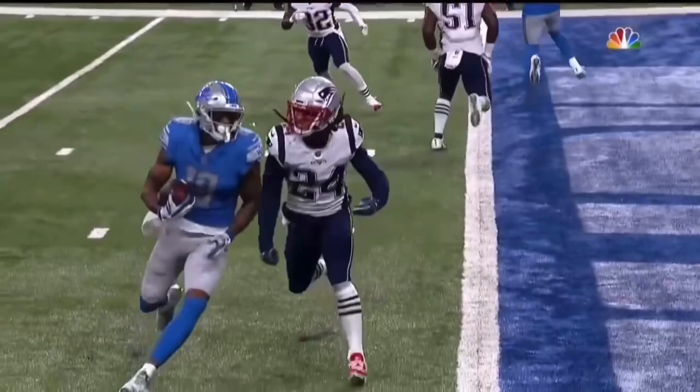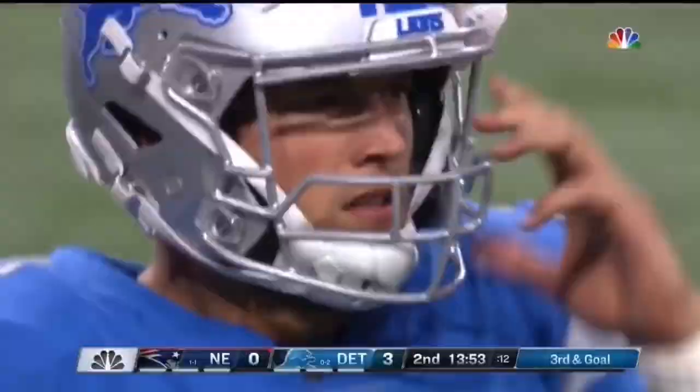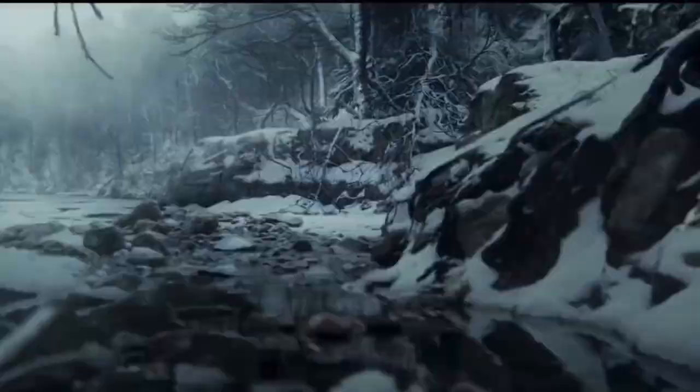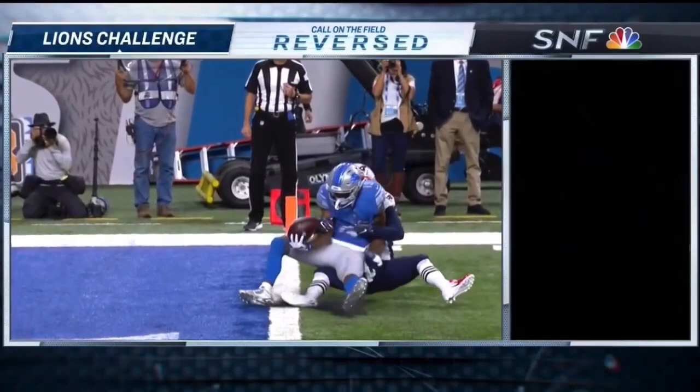Does the ball go across the line? Oh, there it is — I think this is going to be a touchdown. They've got to challenge it; it was ruled out. If Patricia wants to challenge, we think he's going to win it — and here comes the flag. Did Matt Patricia throw that red flag that far? The ruling: runner extended ball beyond the goal line prior to losing control. There is a touchdown.